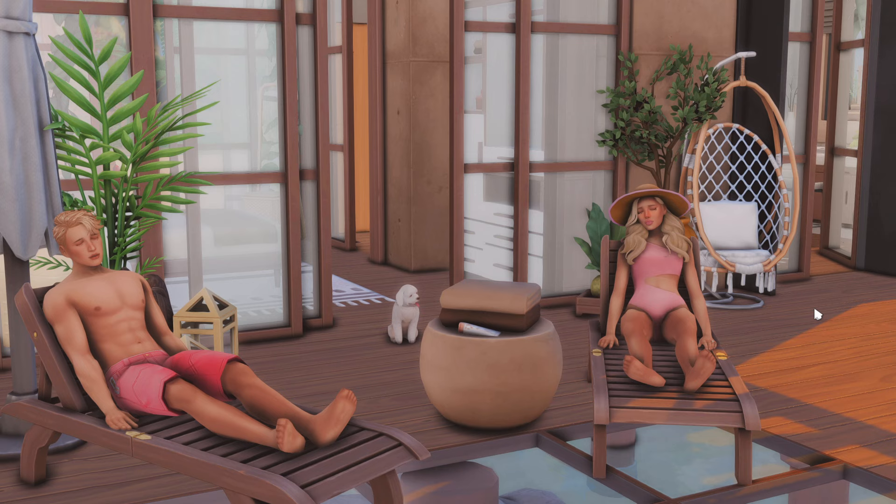The great thing about this villa is that it's completely CC free, so if you are a Sims 4 player that doesn't like CC, well this villa is perfect for you. And I'll give you a little tour of the villa.